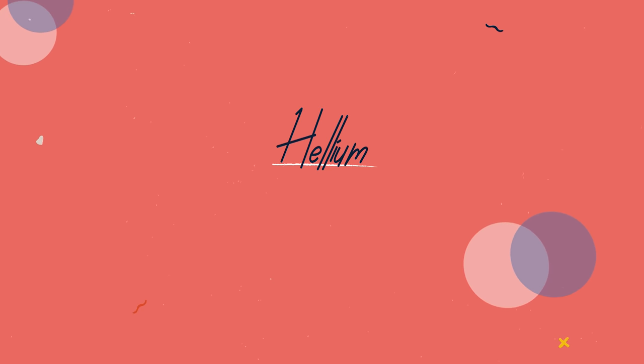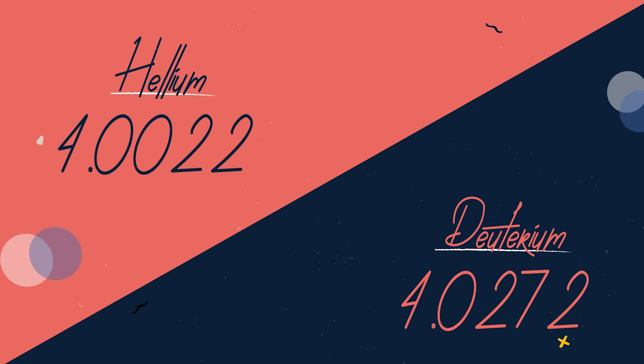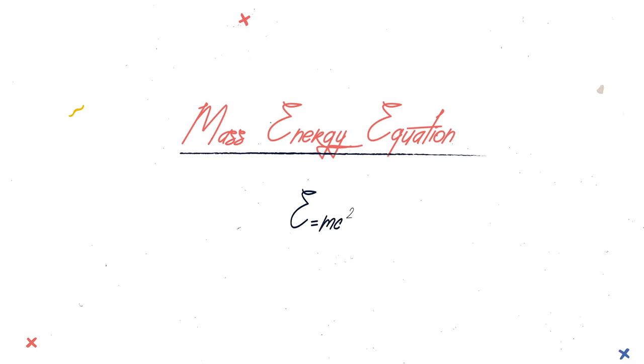But there was a catch. The weight of helium was already known: 4.0022. But the weight of the two deuterium atoms put together was 4.0272. It was discovered that this difference in mass was converted to energy according to Einstein's mass-energy equation, and carried by a really fast neutron as well as an alpha particle.